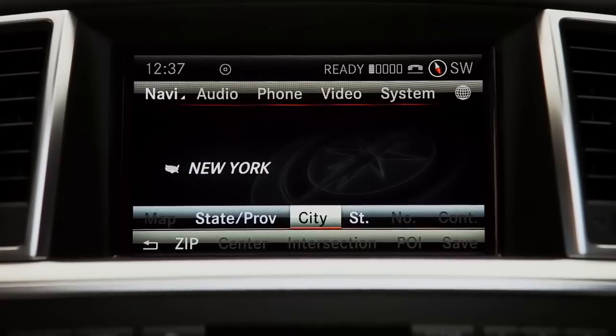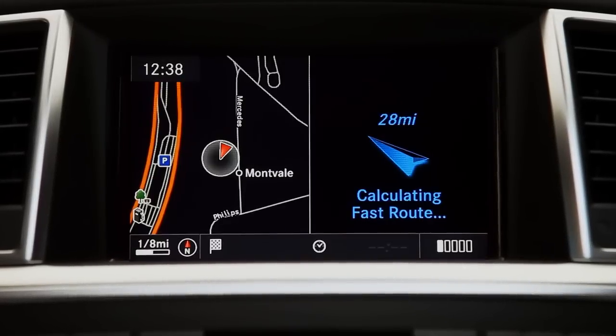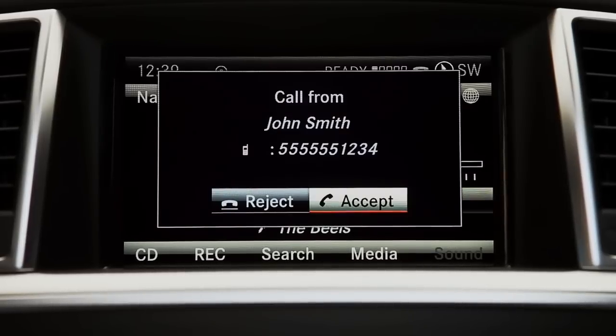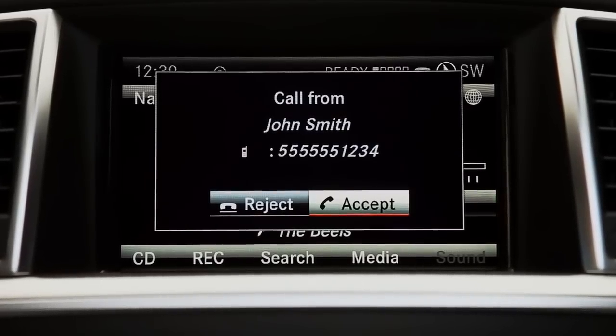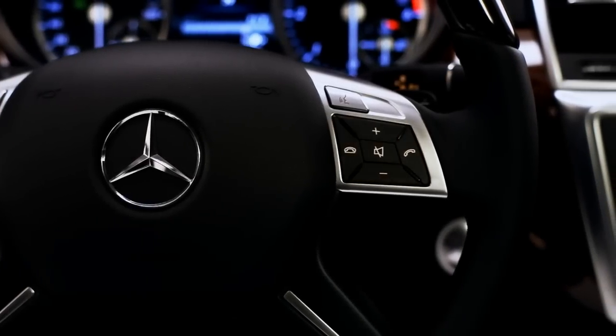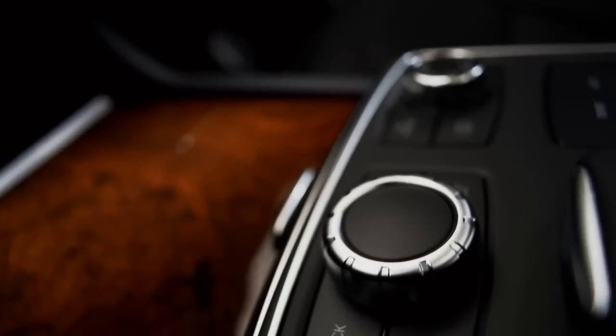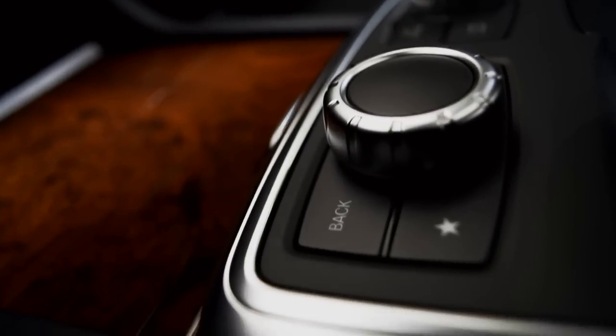Every element is seamlessly integrated. When the navigation speaks, the radio quiets. If a call comes in, your CD pauses. With Command, convenience means ease of use with minimal distraction. It's innovative, intuitive, and in tune with you.